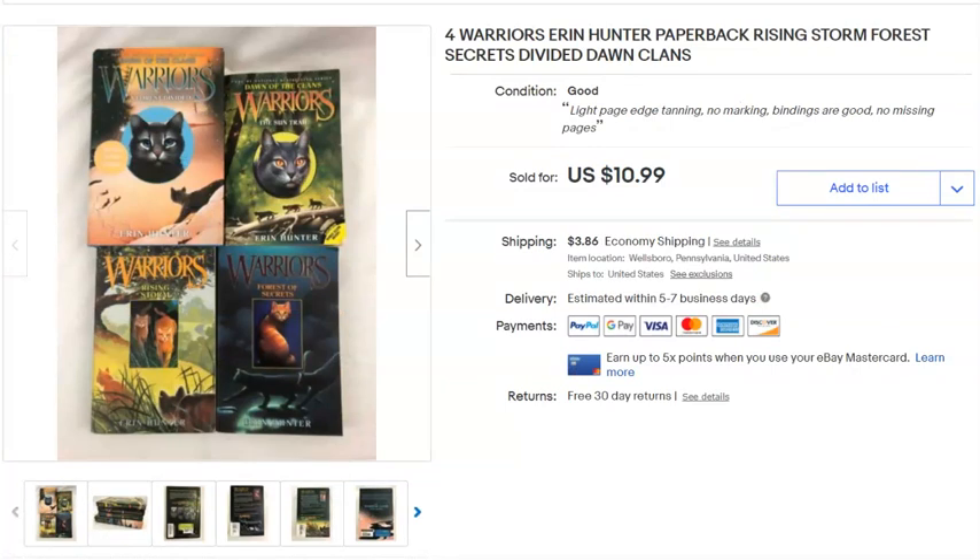Warriors books — stories about cat warriors, which I thought was pretty neat. I paid $1.36 for the lot — one hardback and three paperbacks. Listed August 28th last year, sold May 11th for $10.99 plus shipping.